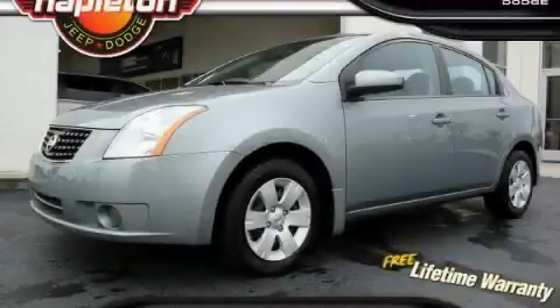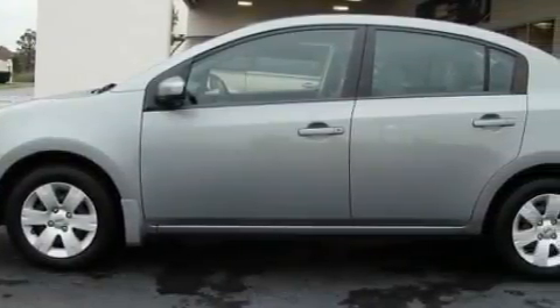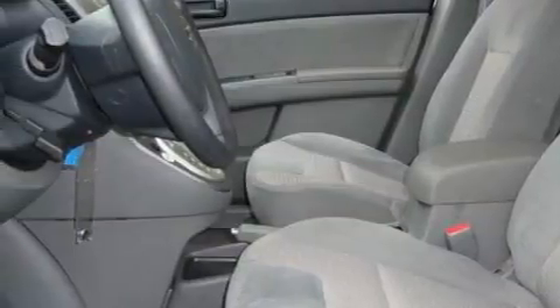This is a 2008 Nissan Sentra. The most desirable features onboard this Nissan include power windows, air conditioning, a CD player, rear curtain airbags, rear impact crumple zones, and this vehicle has just over 44,000 miles.